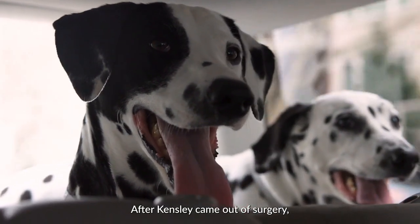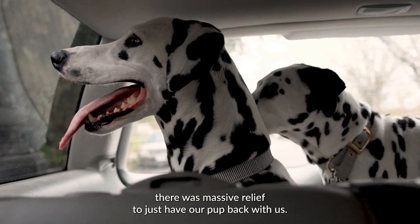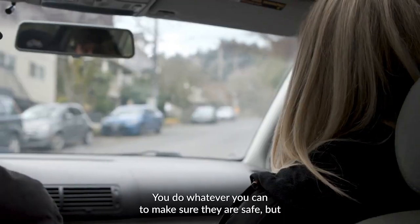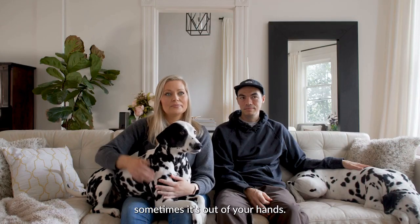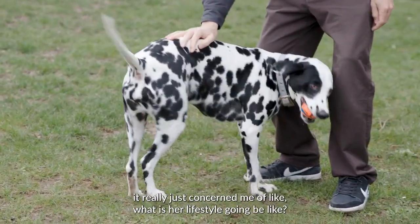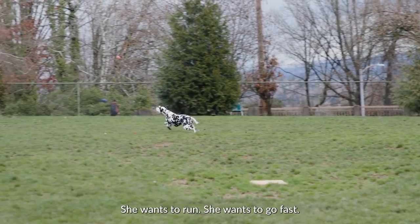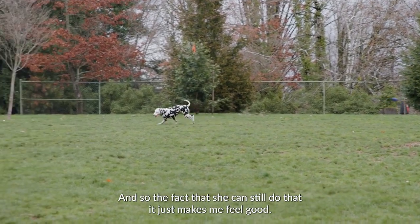After Kinsley came out of surgery, there was massive relief to just have our pup back with us. Your dog looks to you to protect them — you do whatever you can to make sure they are safe, but sometimes it's out of your hands. When the vets told me they were taking a chunk of Kinsley's lung out, it really concerned me about what her lifestyle was going to be like. Kinsley just loves to chase the ball. She wants to run, she wants to go fast, and the fact that she can still do that just makes me feel good.